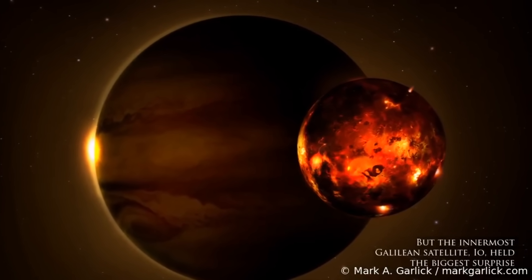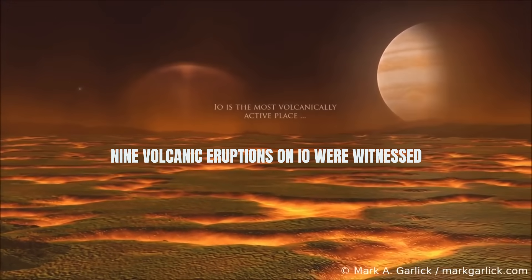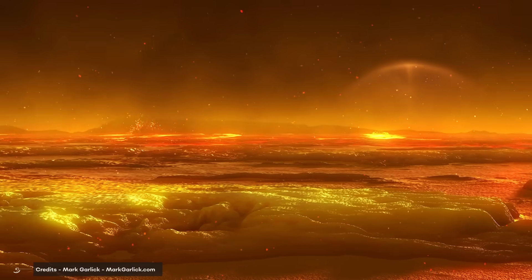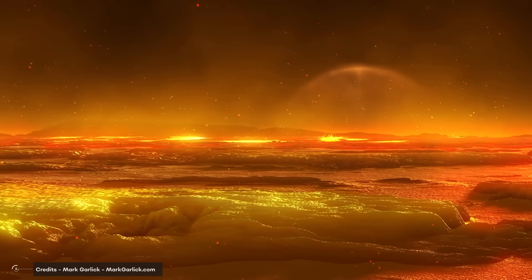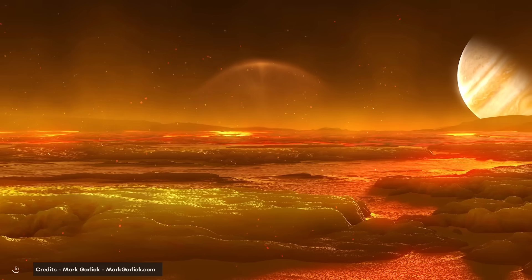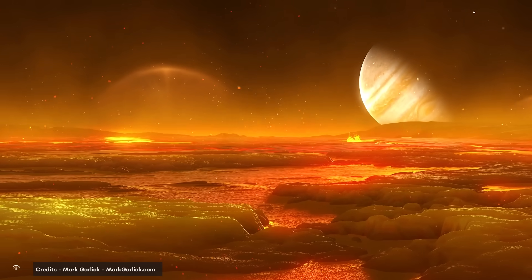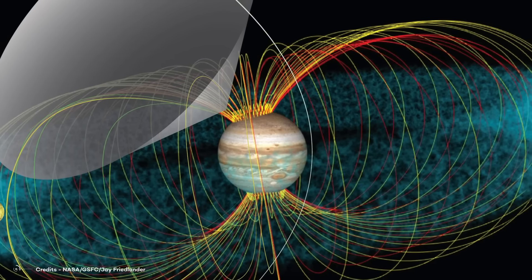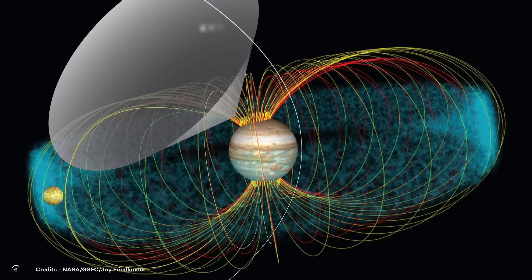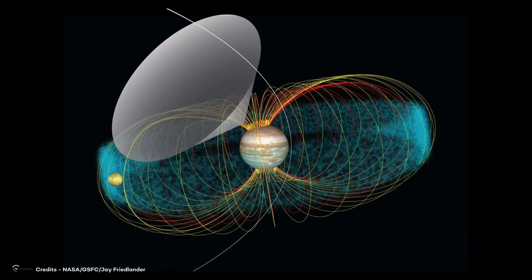This marked the first time active volcanoes were detected on another celestial body in our solar system. During the Voyager missions, nine volcanic eruptions on Io were witnessed, with indications of additional eruptions occurring between encounters. The volcanic activity on Io has a significant impact on the entire Jovian system — the volcanoes release sulfur, oxygen, and sodium, which are propelled off the moon's surface by high-energy particles. These materials have been detected even at the outermost edge of Jupiter's magnetosphere, millions of miles away. Io also functions as an electrical generator as it moves through Jupiter's magnetic field, generating a potential difference of 400,000 volts across its diameter and an electric current of three million amps.